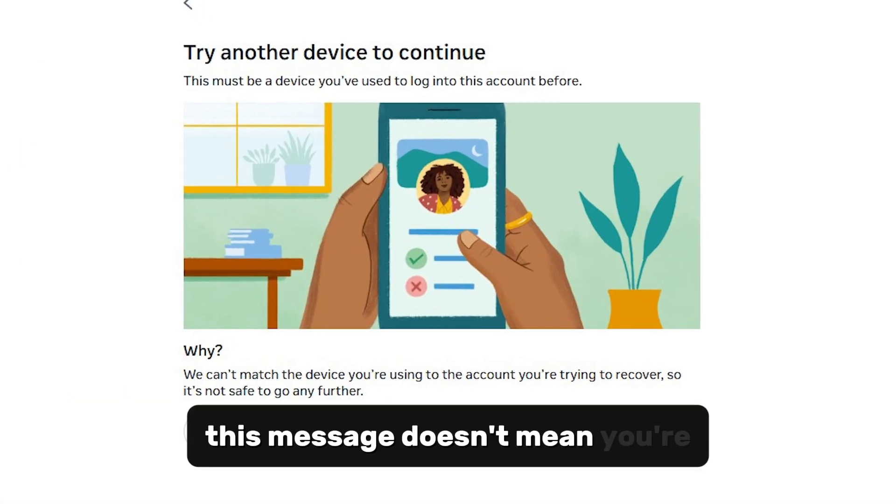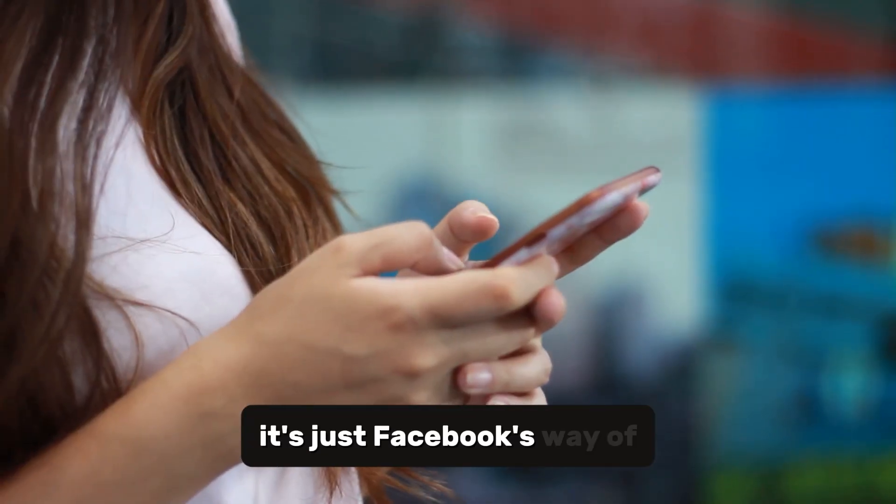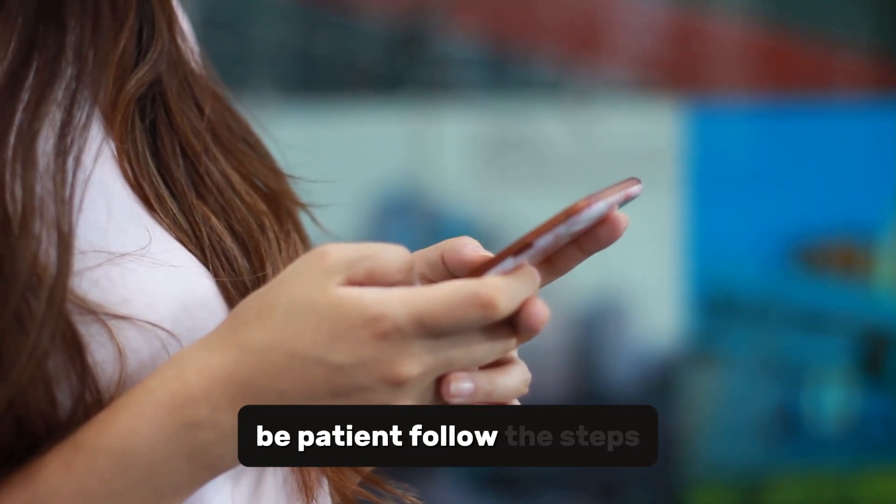Remember, this message doesn't mean you're locked out forever. It's just Facebook's way of protecting your account. Be patient, follow the steps, and you'll be back in your account soon.